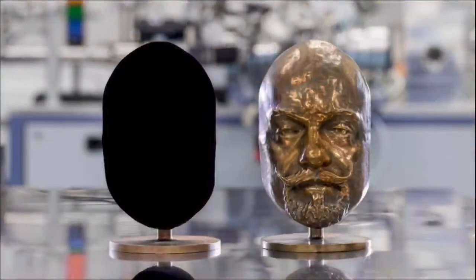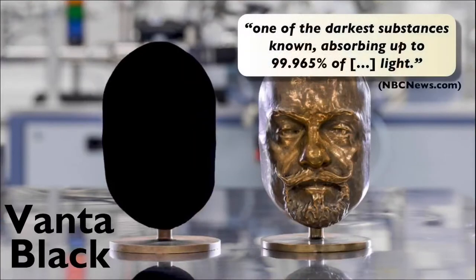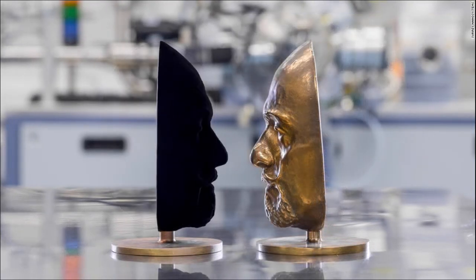But there's black, and then there's Vantablack. Developed by Surrey Nanosystems in the UK, this is one of the darkest substances known, absorbing up to 99.965% of light. It is so absorbent of not just visible light but all types of light, that none of the physical features can be discerned unless you view the object's silhouette.